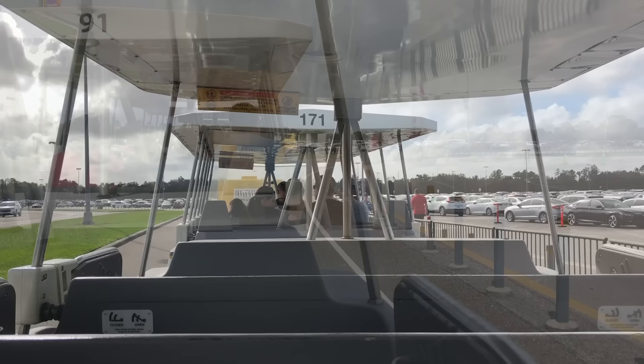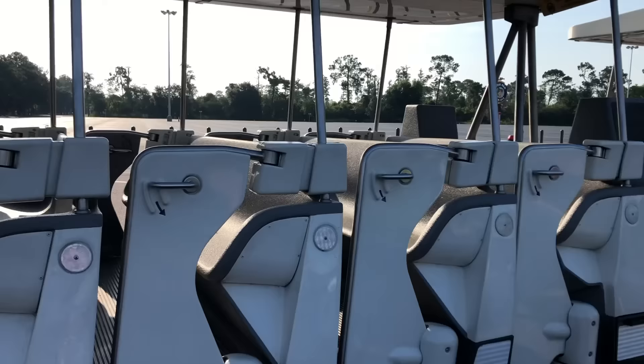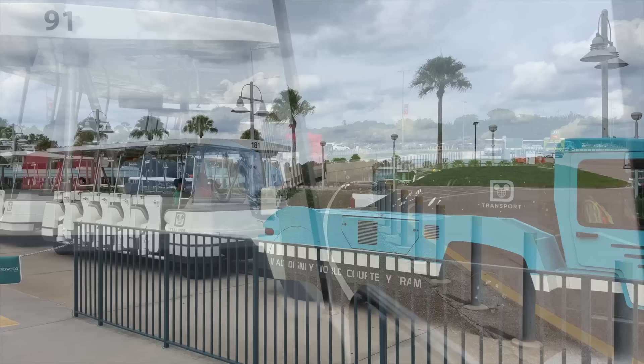Disney eventually brought trams back to the Transportation and Ticket Center — the area you park in when you visit Magic Kingdom — as well as Animal Kingdom. But the trams remained MIA at Epcot and Hollywood Studios. Until now. Currently, all Disney World parks have their tram systems up and running again, meaning if you're forced to park in the back, a tram will take you to and from the spot without the extra walking, especially at the end of a long day.